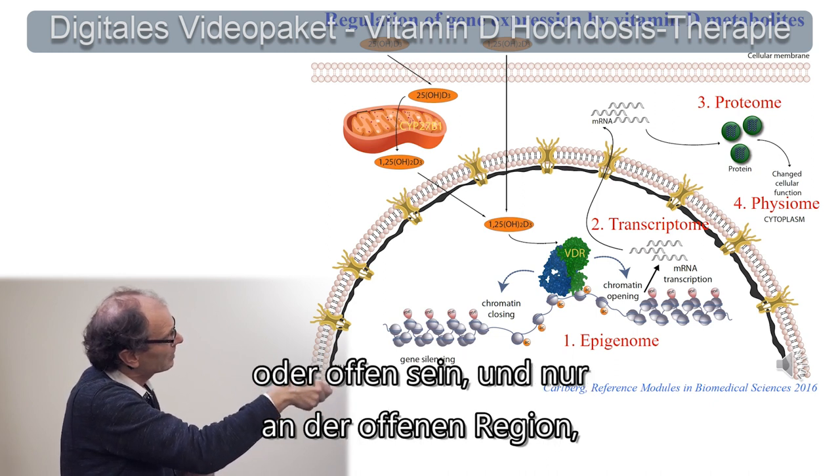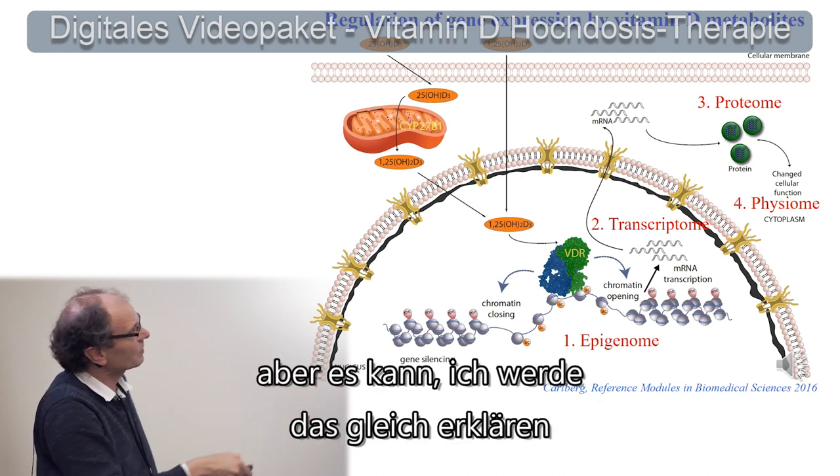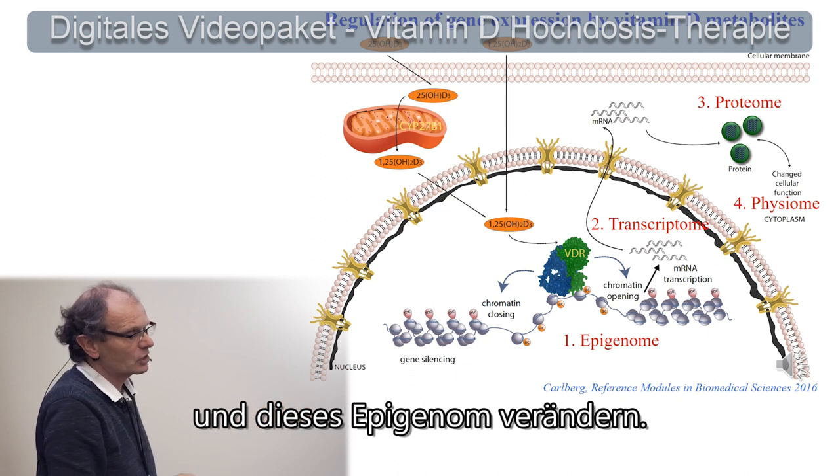This chromatin can be either rather dense or rather open. Only at the open region can the vitamin D receptor bind. What it can do, as I will explain in a moment in a bit more detail, is open the chromatin and change the epigenome.